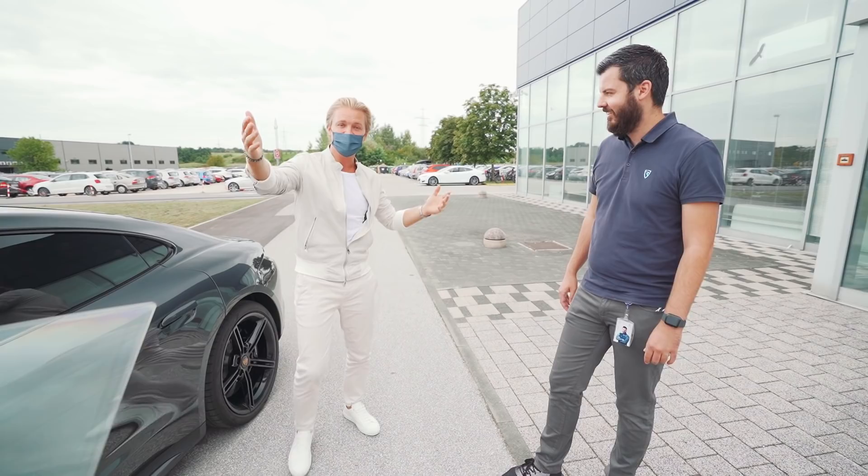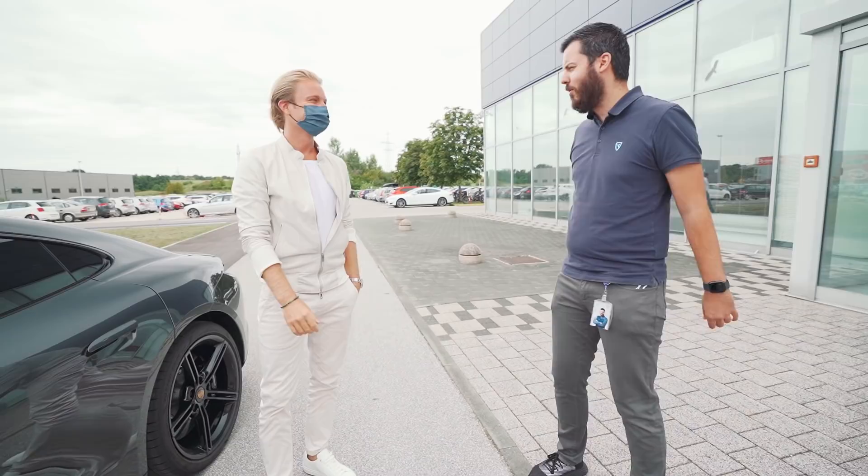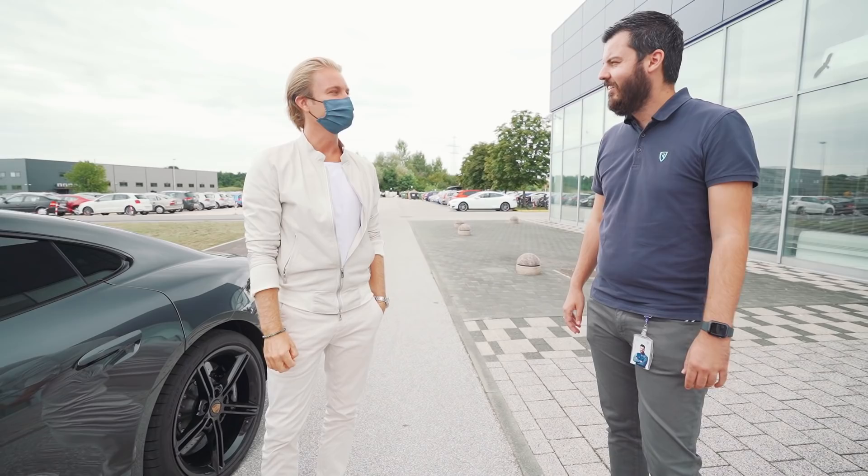So everybody, in case you haven't noticed yet, this is the man himself — this is Mate. Nice to meet you guys, great to be here. Thank you for having us. Thanks for coming all the way. We were talking about this, I think, already a year and a half ago.